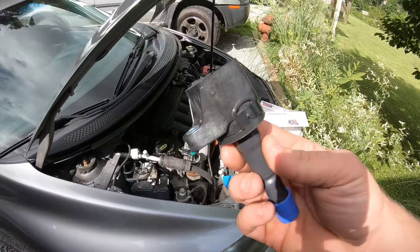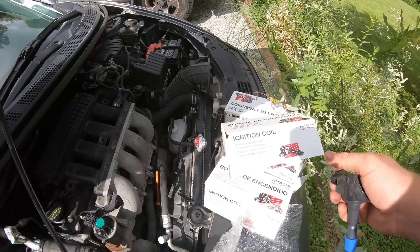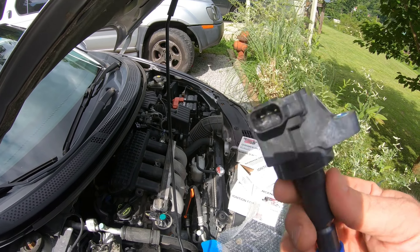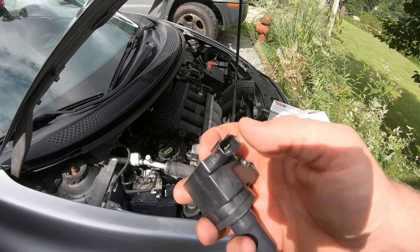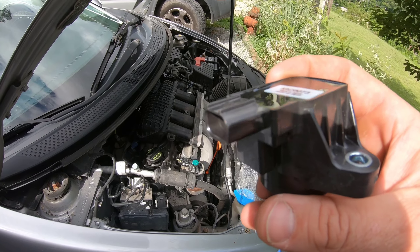We have the OEM replacement ignition coil packs — they're Hitachi, for this 2011 Honda. I was originally going to be a cheapskate and go with the 14-dollar coil packs, but I've heard that the electronics sometimes won't communicate as well with cheaper parts to the OBD computer. I'm not sure how much truth there is to that, but I'm not going to take a chance, so let's get these in and see if that helps the engine fog.